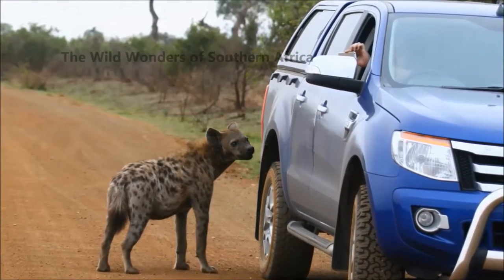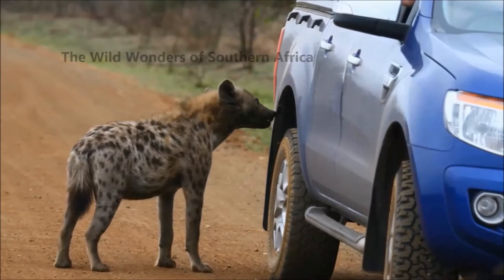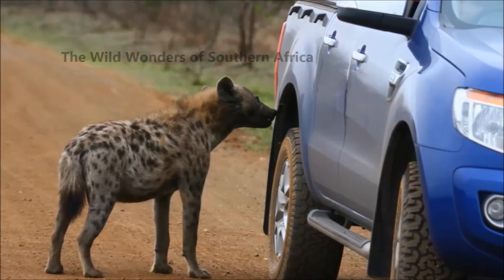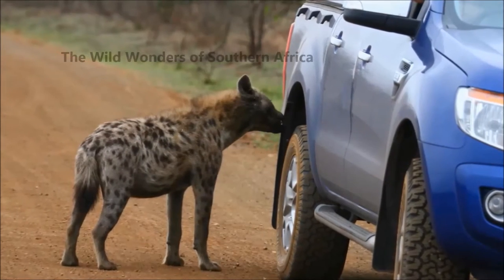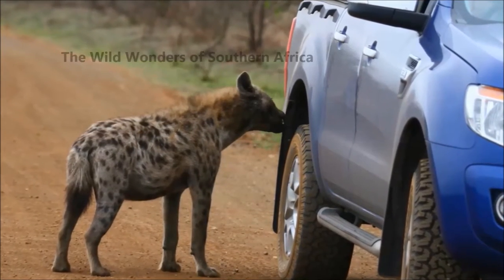In May 2012, we were driving around the southern part of Kruger National Park. It was wet and that's why we didn't really expect to see much during our safari.